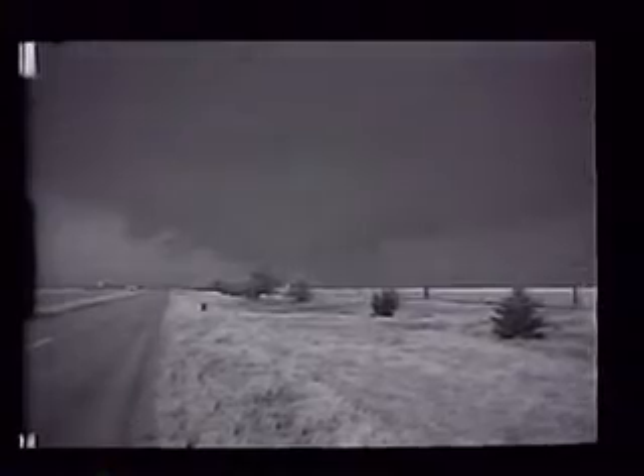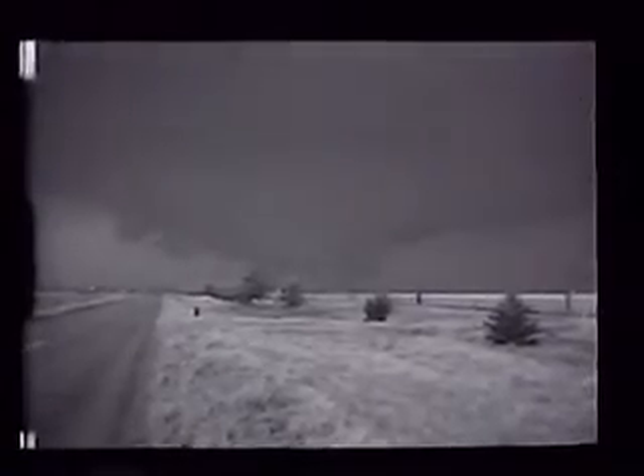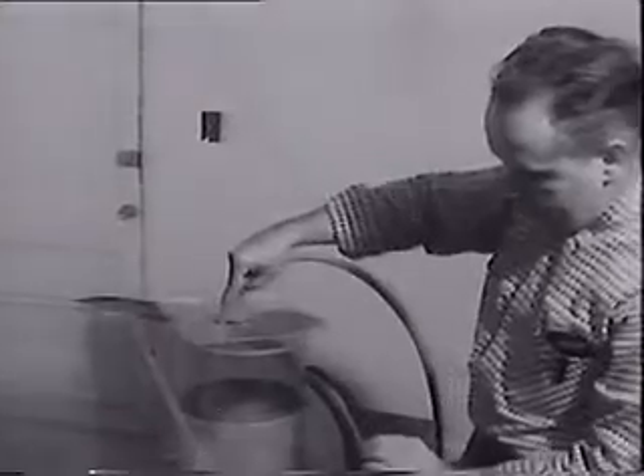Always years ahead of his time, Neil Ward was the father of scientific storm chasing and the man who refined the multiple vortex tornado model. He also experimented with ideas such as how the outflow from one storm can enhance tornado formation in a nearby storm.